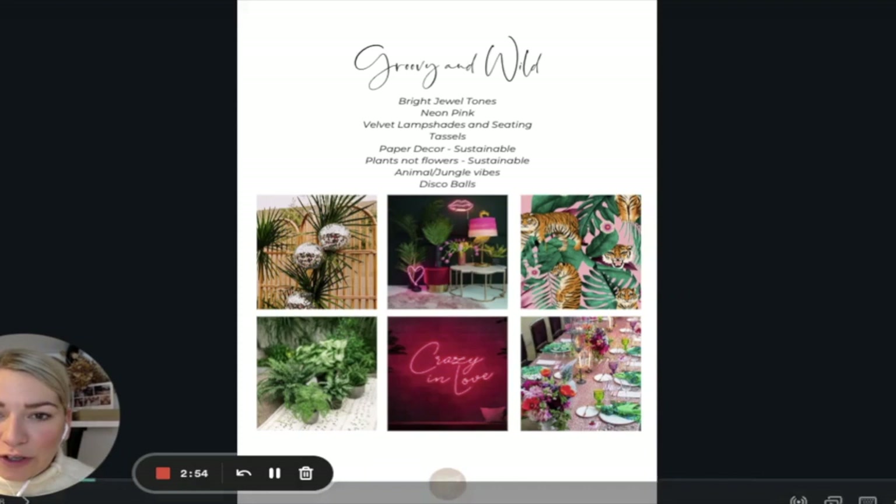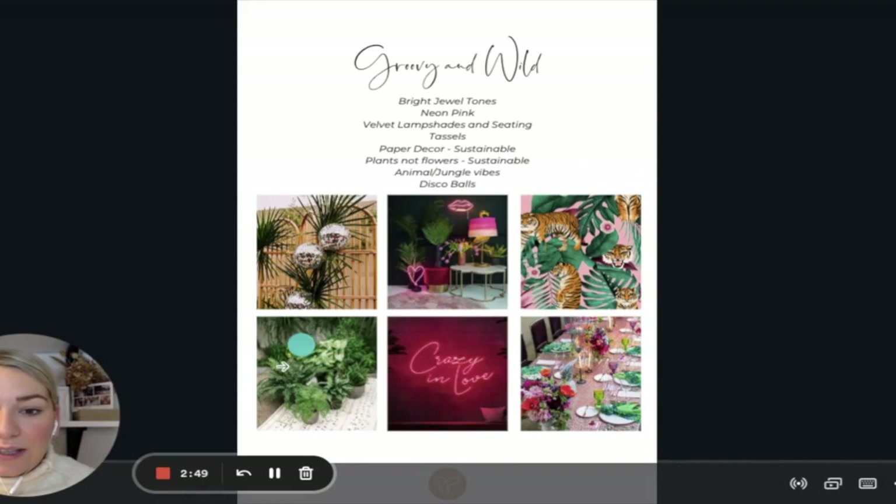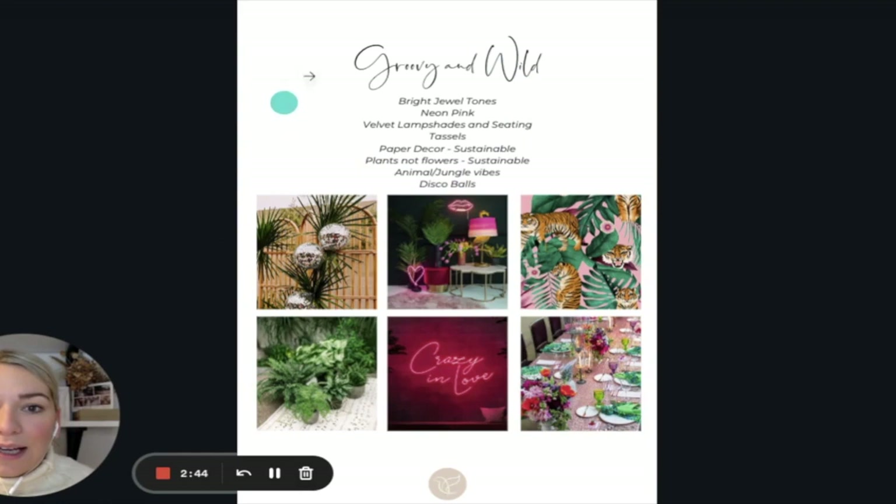Then another inspo page showing all the different textures and elements within the shoot — pulling inspo images together to give ideas of what it's going to look like. So: groovy and wild, bright jewel tones, neon pink, velvet lampshades and seating, tassels, paper decor for sustainability, plants not flowers for sustainability, animal jungle vibes, disco balls. This is where we started initially, and you'll see how we go from this mood board through to the actual shoot.